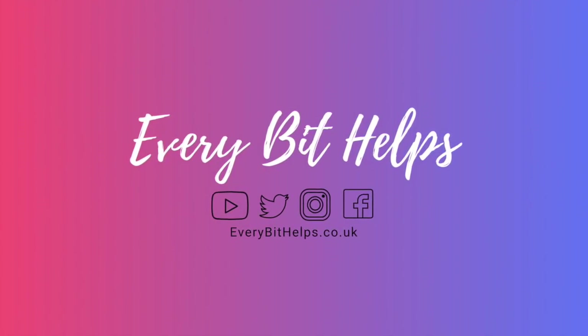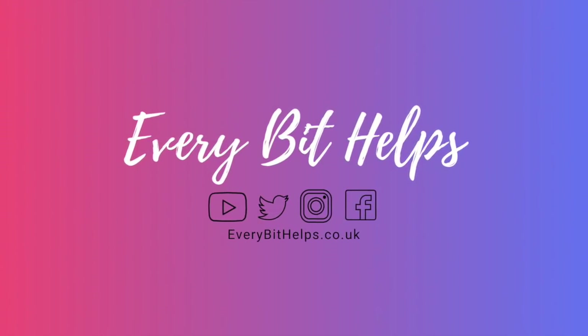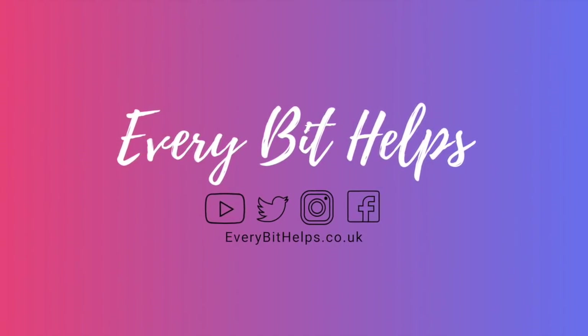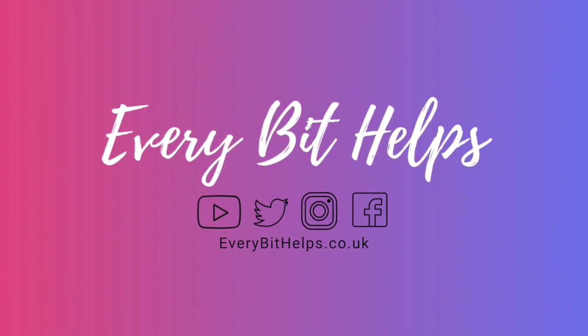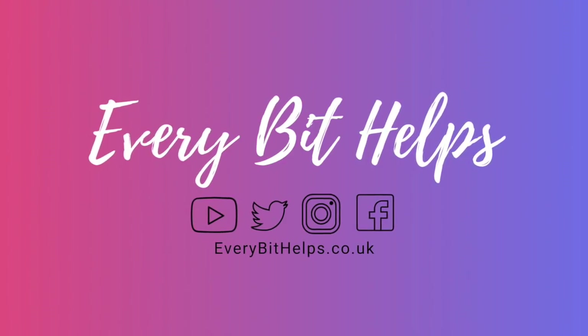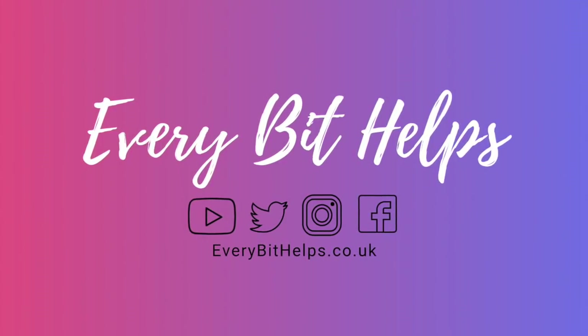Hi, I'm Louise Elizabeth and welcome to Every Bit Helps. Today I'm going to be taking you through how to buy your first Bitcoin with Coinbase and Coinbase Pro. I hope you enjoy this video today, and if you do then please give me a like, hit that subscribe button and share if you feel that others may benefit.